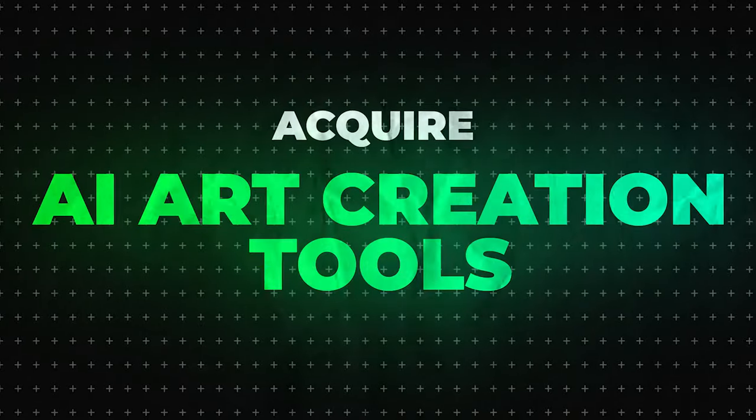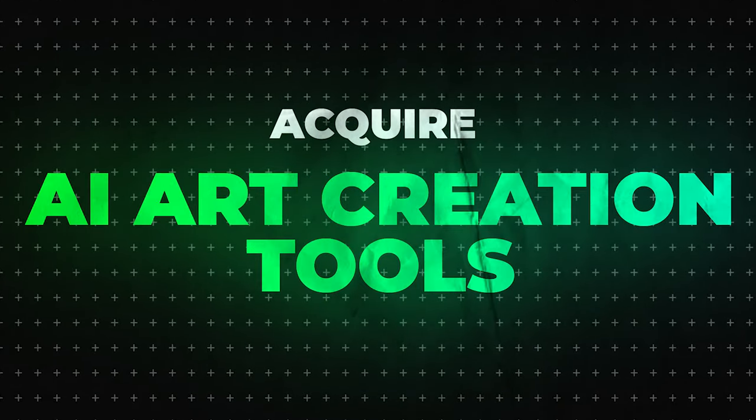Let's talk about how to make money online with AI art — a quick crash course and step-by-step guide. First, you want to acquire AI art creation tools. The most common, popular, and arguably best one right now is MidJourney. There are other AI art platforms out there — many you can try for free or with a free trial — but MidJourney is the most established one.